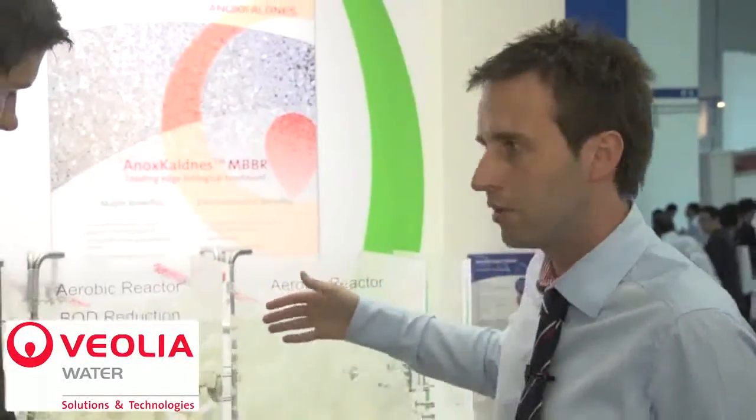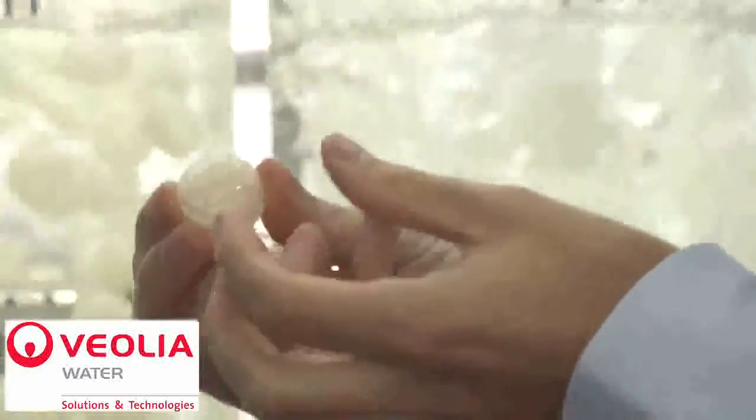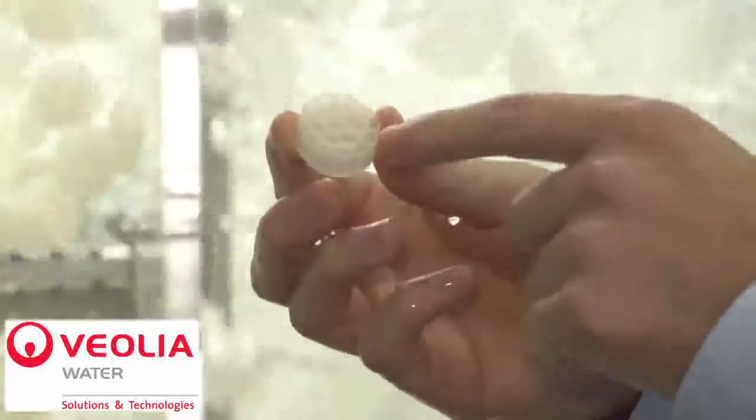The Anitamox process is based on the MBBR technology, which we have a demonstration here. We will basically grow the Anamox bacteria using the carriers. The carriers serve as a support for the microorganisms, so we will have a lot of bacteria inside these carriers — that's basically the home for the bacteria. The beauty of this process is that the Anamox bacteria will convert the ammonia directly into nitrogen gas. We don't have the conventional nitrogen removal with nitrification and denitrification, so there's a lot of energy saving and no carbon source needed for that process.